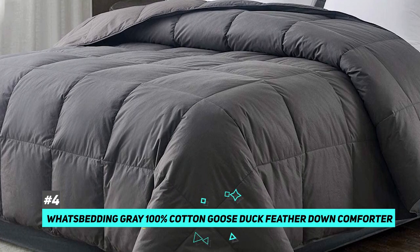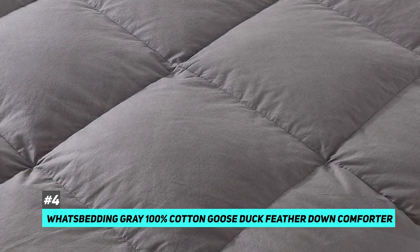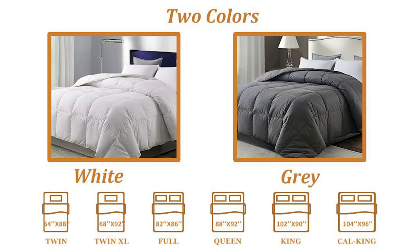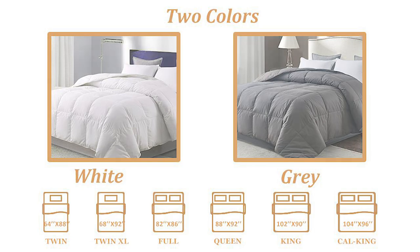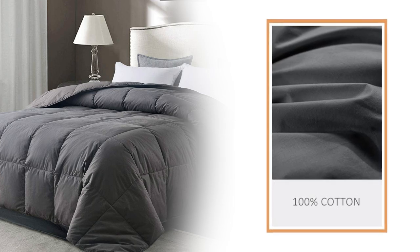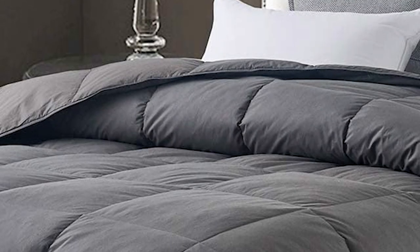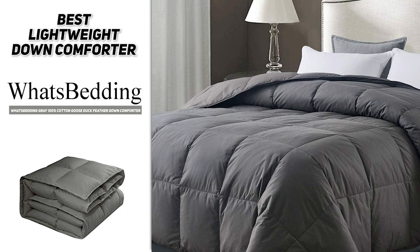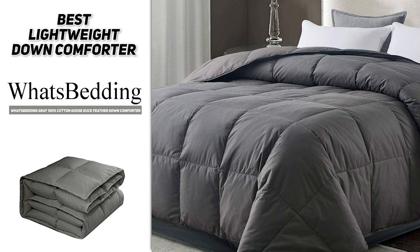Next we have the best lightweight down comforter: the Bedsure Gray 100% Cotton Goose Duck Feather Down Comforter. It's a combination of both duck and goose feathers and is an incredibly lightweight option — perfect if you don't like heavy blankets pressing on you while you sleep. It comes in two colors and is available in twin, queen, king, California king, and oversized king. It's 100% cotton with premium hypoallergenic natural goose duck down feather filling, so you get the benefits of down without any of the negative side effects.